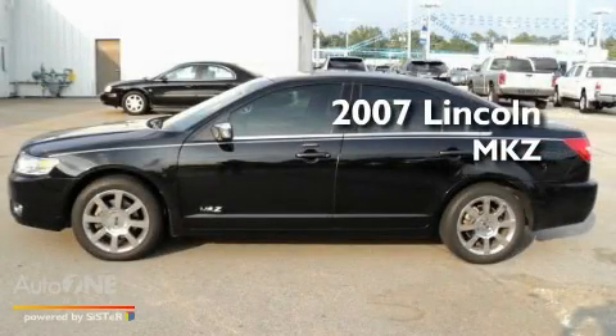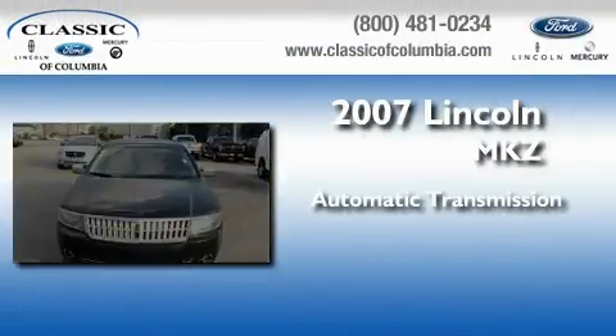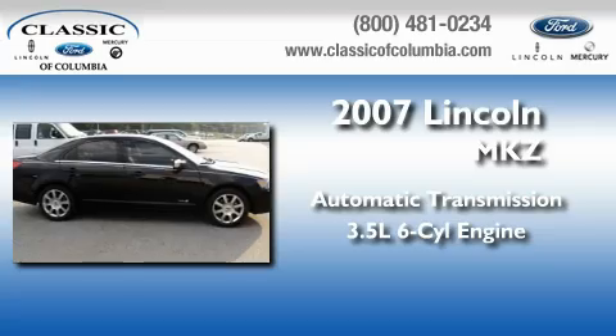This is a 2007 Lincoln MKZ. This four-door sedan has an automatic transmission and a six-cylinder engine.